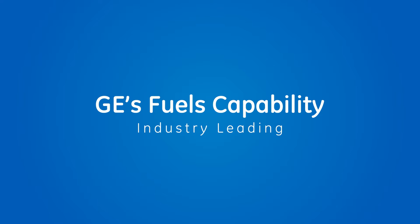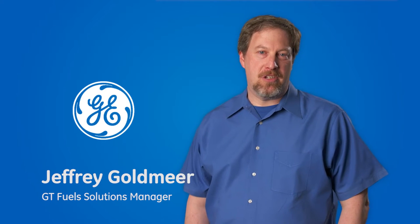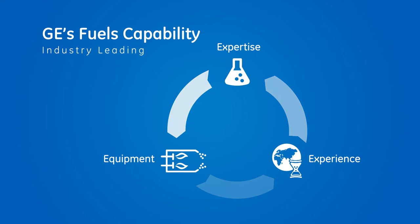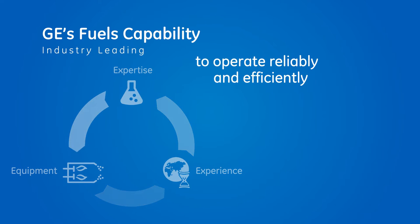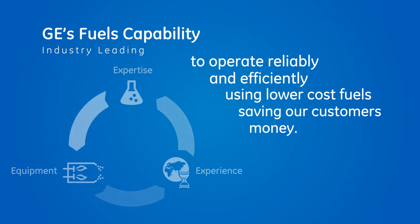GE's fuels capability is unmatched in the industry. I'm Jeff Goldmere, GE's gas turbine fuel solution manager. GE combines the expertise, equipment and experience which may provide the flexibility to operate reliably and efficiently using lower-cost fuels, potentially saving our customers money.